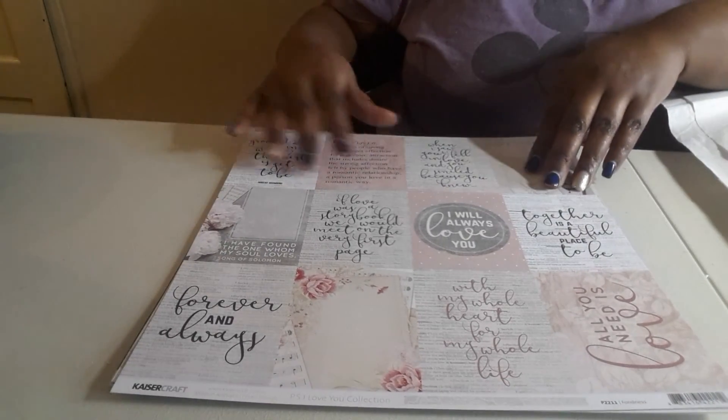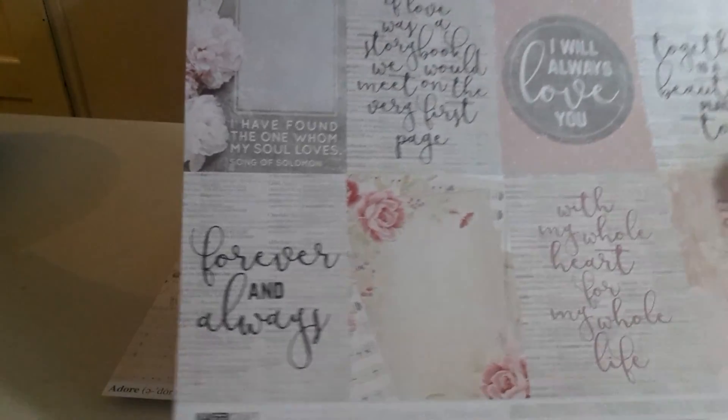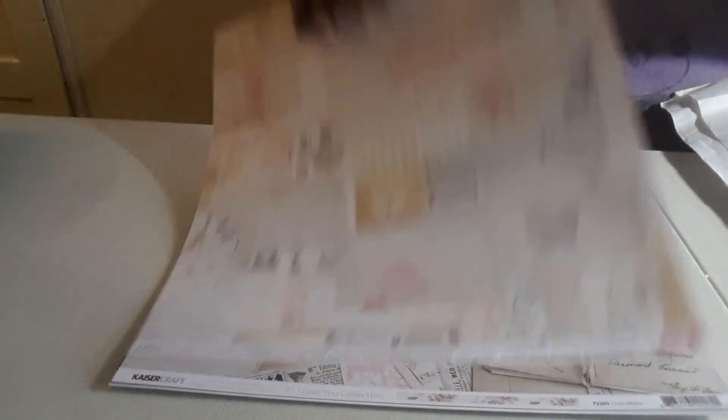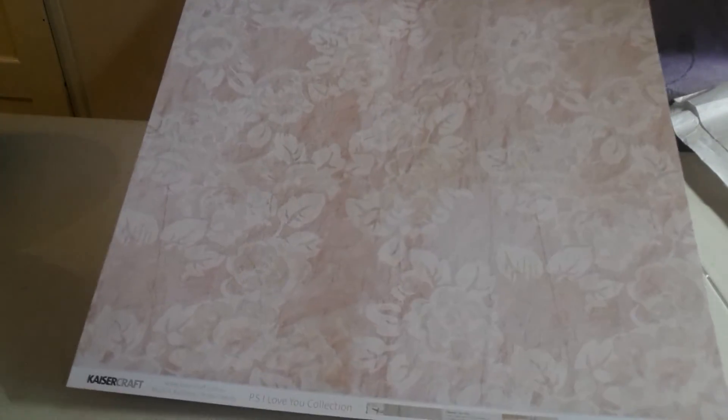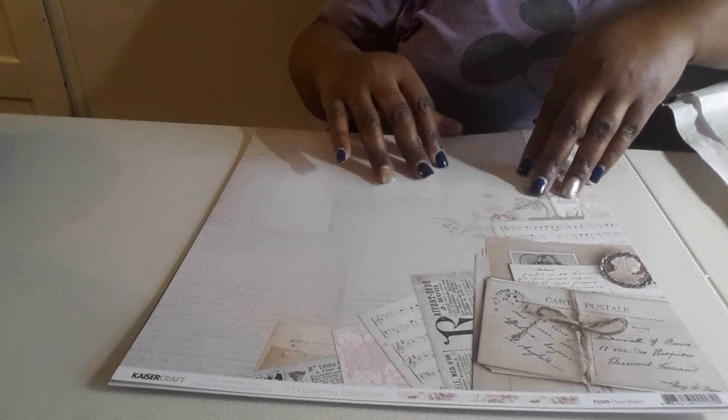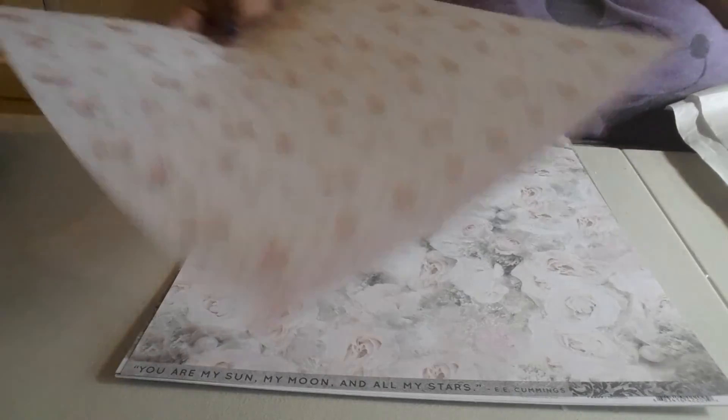You guys know paper is my weakness, so I got lots of paper to share. This is Kaiser Craft PS I Love You collection. I just got a few sheets — it has some really cute cut-aparts, and on the back it's just this pretty gray print. This is also Kaiser Craft PS I Love You collection — might all be the same collection — and here's the other side, which I really really like. Really pretty. This is probably my favorite — so pretty. I have no idea what I'm doing with this paper, I have no clue, but I just had to have it.